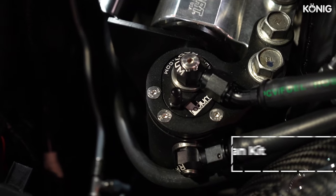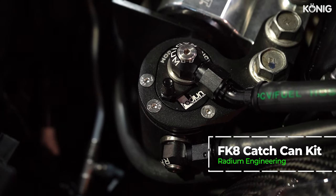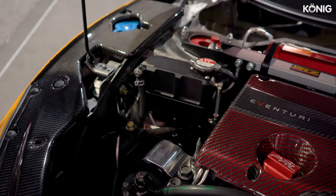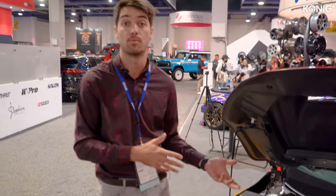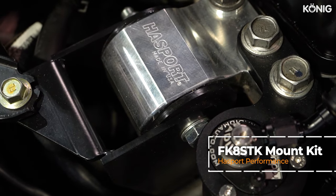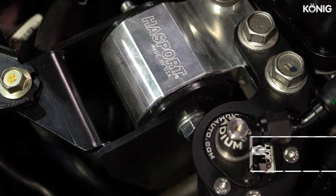Radium was a great sponsor of this build. We have their catch cans as well as the expansion tanks — really quality products. The metal replaces the plastic, so we don't have to worry about anything cracking or breaking. And then finally, we have the Hassport engine mounts. You can't go without those on a race car. We use Hassport engine mounts on all our Hondas — they're the only option. There are a lot of cheap alternatives, but you've got to run the Hassport engine mounts.